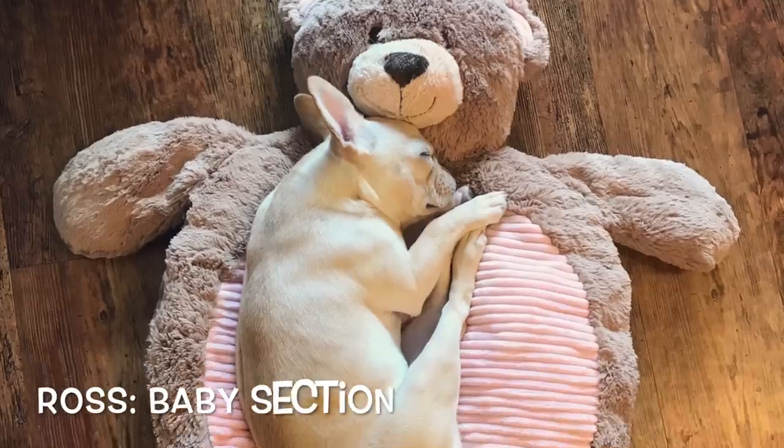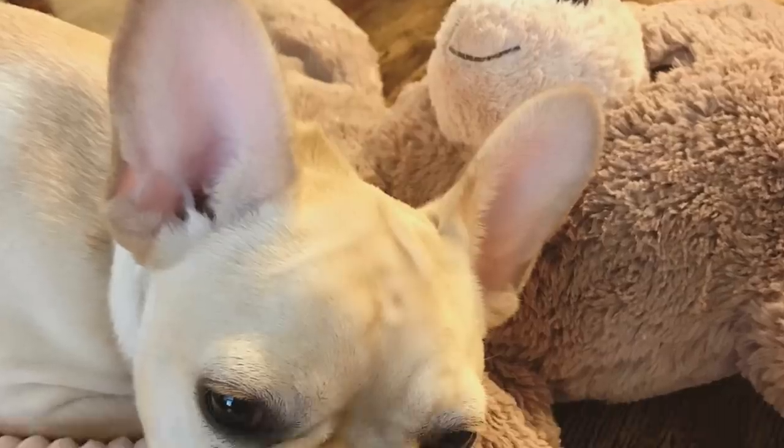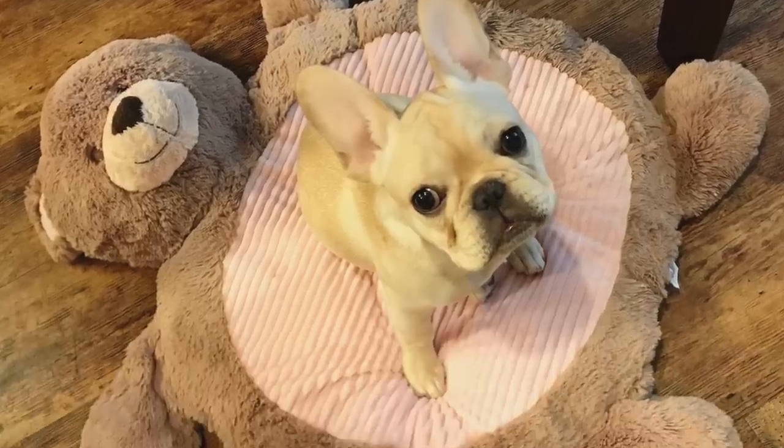Tip number two is shop in the baby section. I got this from the infant section of Ross. Check your local home goods, TJ Maxx, or Marshalls for items in the baby section — you might be surprised to find something awesome.